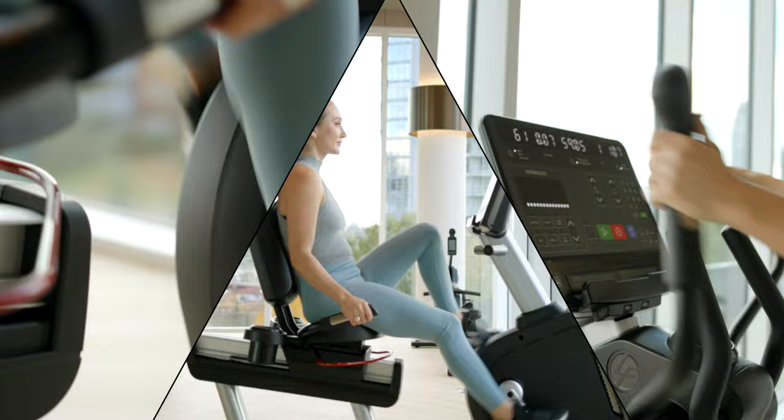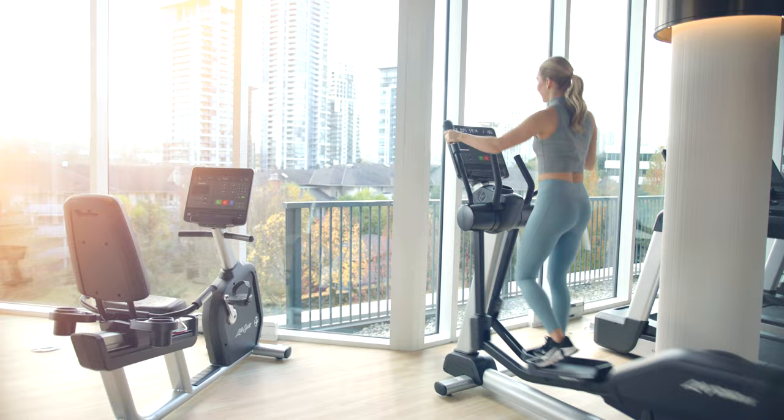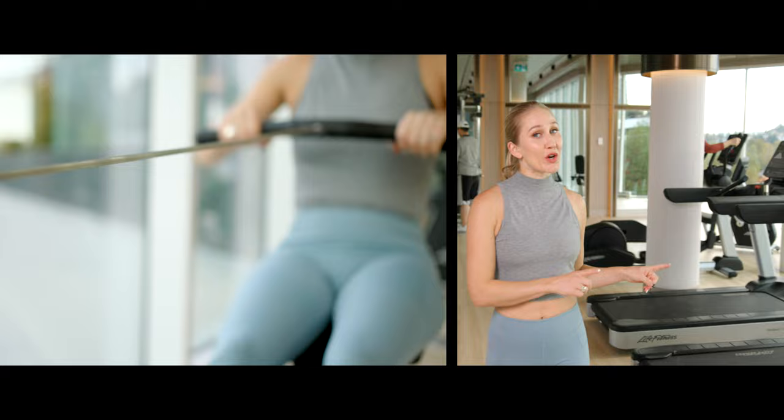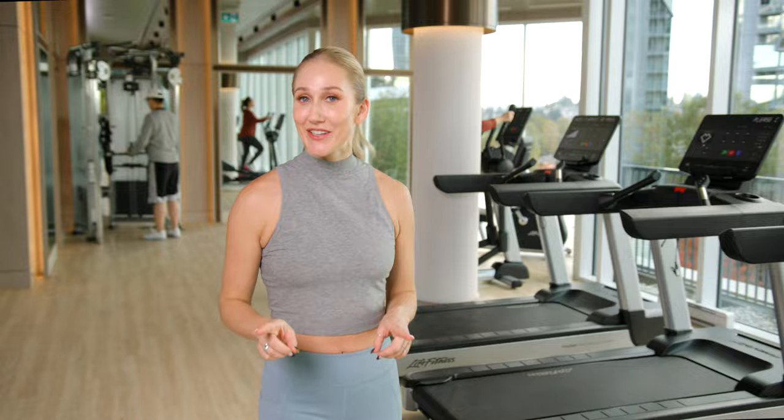Head down the hallway where you'll find several amenities. Check out this fitness room — here you'll find treadmills, various style bikes, and universal weight machines all to get your fitness going. And the floor-to-ceiling windows are sure to give you your daily dose of vitamin D.